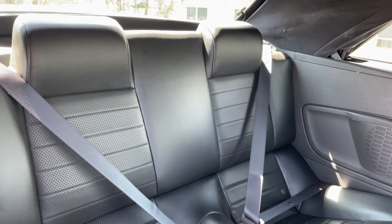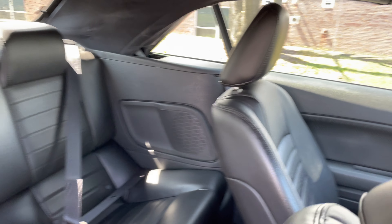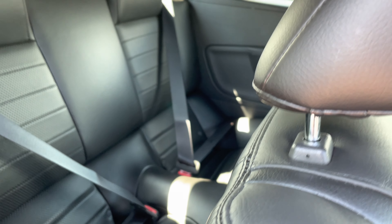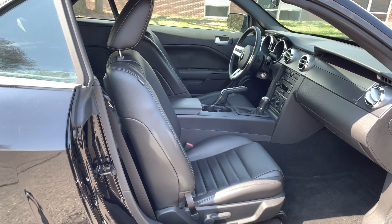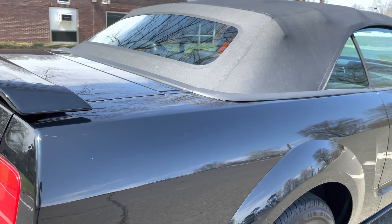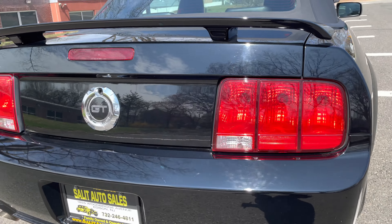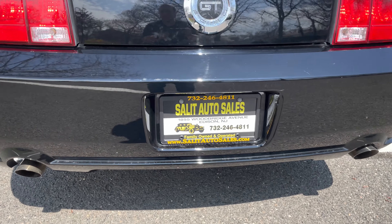We purchased it from the original owner. Log on to our website and check the Carfax report at salitautosales.com. These are not even broken in like they usually get on them. You can also call us at 732-246-4811 — all our information will be below. But this thing is fun, it's fast.